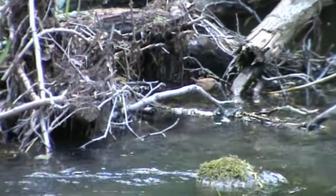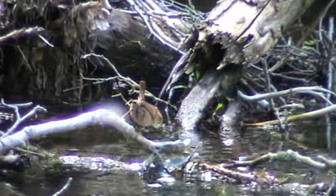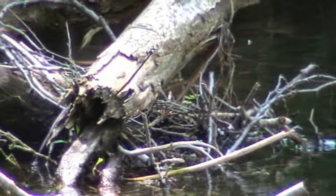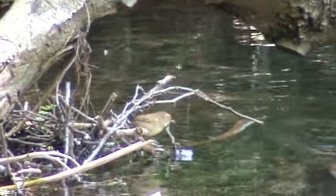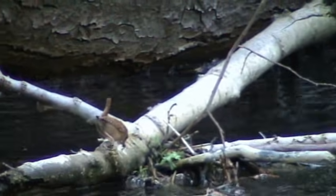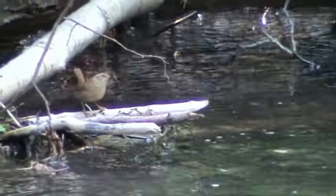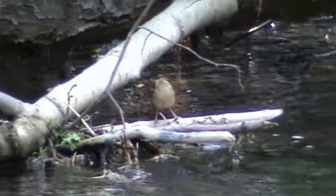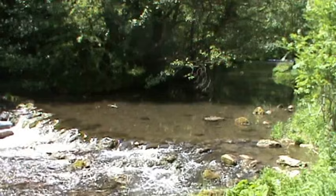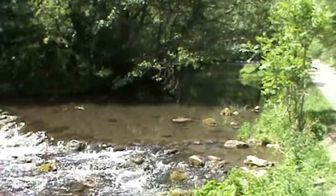There's a little redstart here - got him! He's got a fly or two in his mouth. And we've just had a little wren - we saw him go back to a nest but we couldn't see where the nest was, or roughly where we thought the nest was.